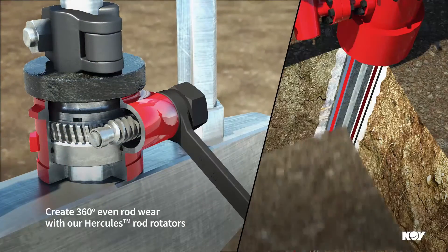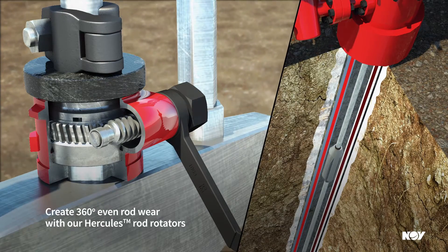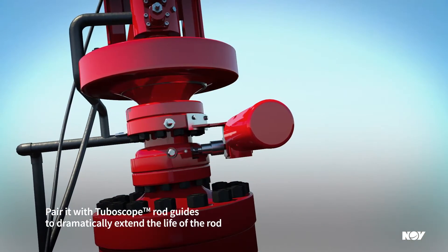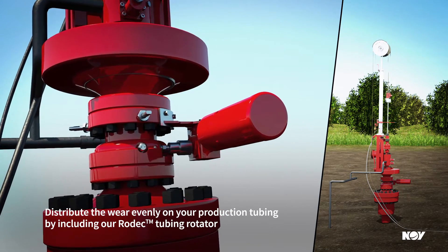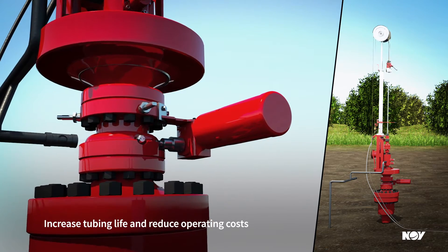First, create 360-degree even rod wear with our Hercules rod rotators. Next, pair it with our Tubascope rod guides to dramatically extend the life of the rod. Finally, we can distribute the wear evenly on your production tubing by including our Rodec tubing rotator, which increases tubing life and reduces operating costs.